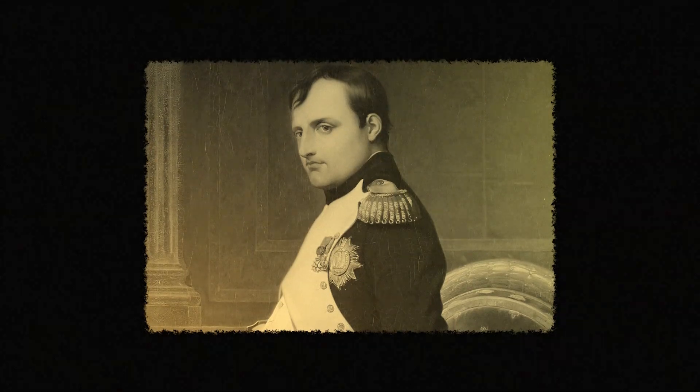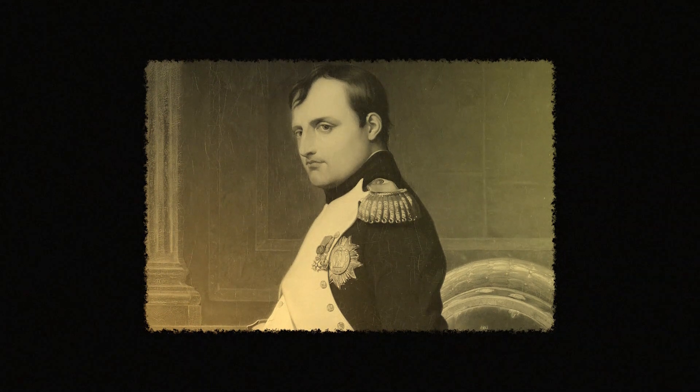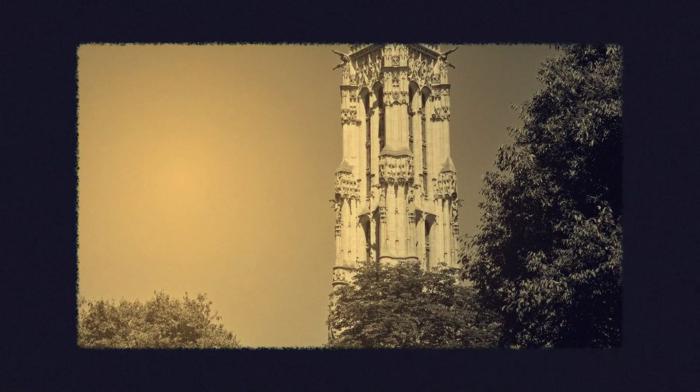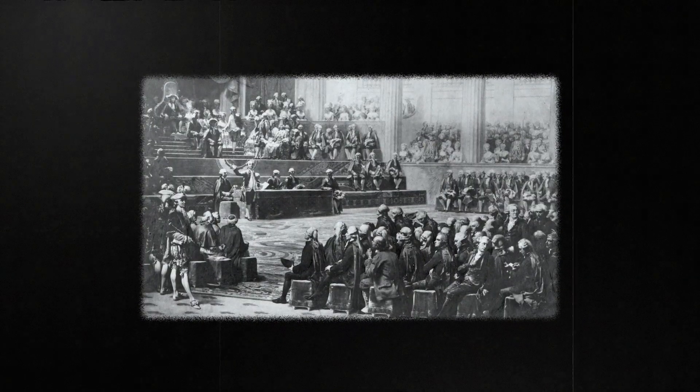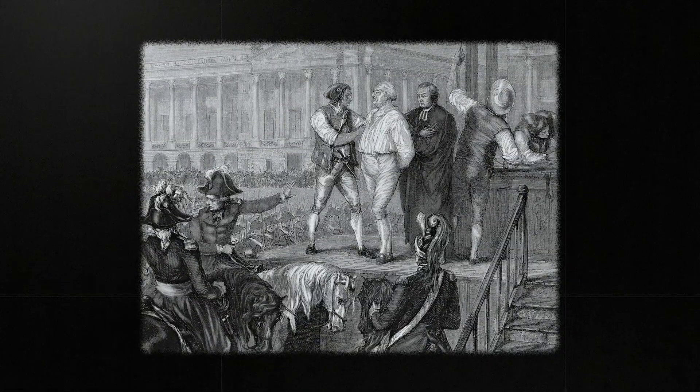Before diving into Napoleon's role in the French Revolution, do you know why it was actually happening? The French Revolution started in 1789 and had a mix of causes. France was deep in debt because of expensive wars and a tax system that didn't work well. Poor people paid the most, while the rich paid very little. The result was a crisis Louis XVI proved unable to resolve.